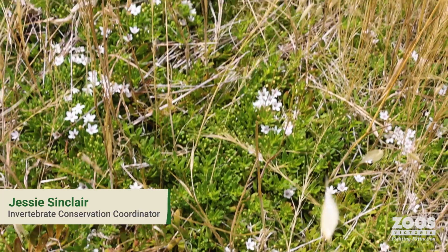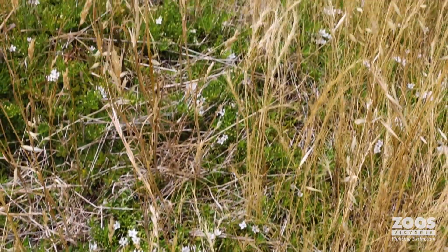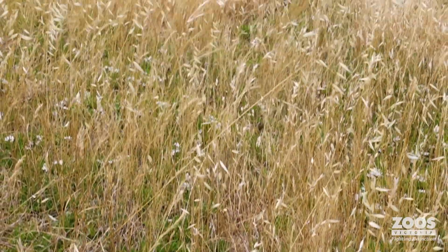Hi, I'm Jessie Sinclair. I'm the Invertebrate Conservation Coordinator at Zoos Victoria. Today we're on Watchabollock Country in the Wimmera in Western Victoria.